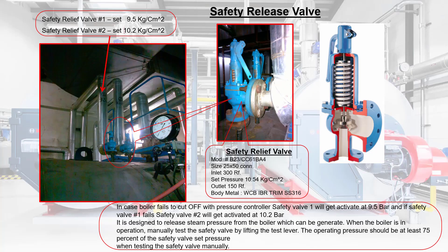Safety Release Valve: it is designed to release steam pressure from the boiler which is generated. When the boiler is in operation, manually test the safety valve by lifting the test lever. The operating pressure should be at least 75% of the safety valve set pressure. In case the boiler fails to cut off, safety valve 1 will get activated at 9.5 bar, and if safety valve 1 fails, safety valve 2 will get activated at 10.2 bar. When testing the safety valve manually, please refer to the specification on nameplate details.